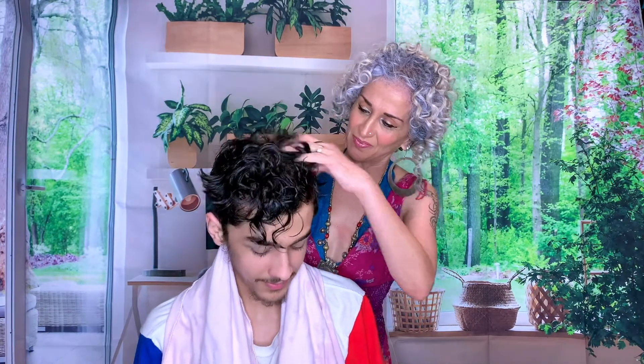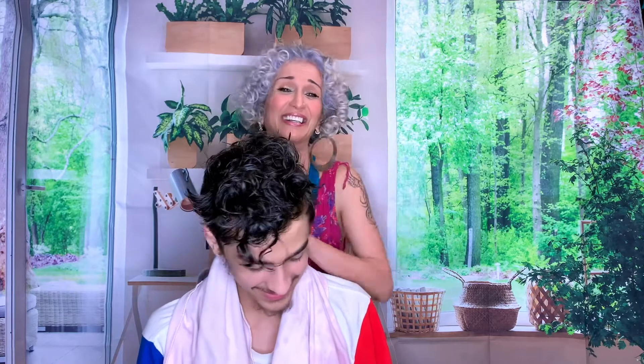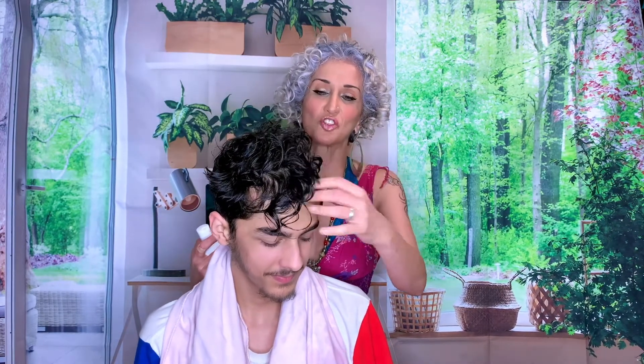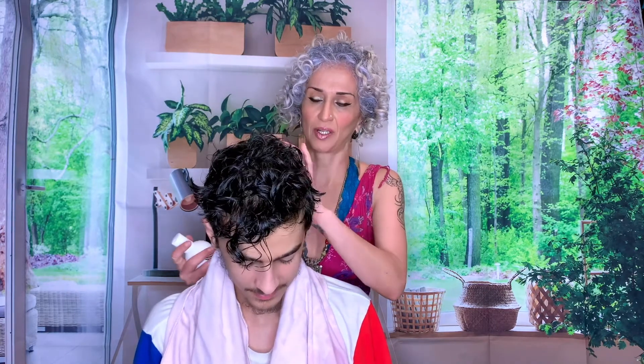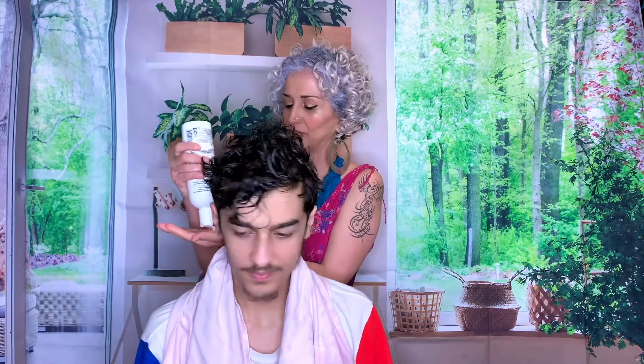Let's rinse this off. The verdict — how does your hair feel? He says it feels good. I'm touching the hair and it doesn't feel stripped, but it does feel cleansed. I don't feel any product buildup on it whatsoever. Next up, the Quench Cream Conditioner — also sulfate, silicone, and paraben free.